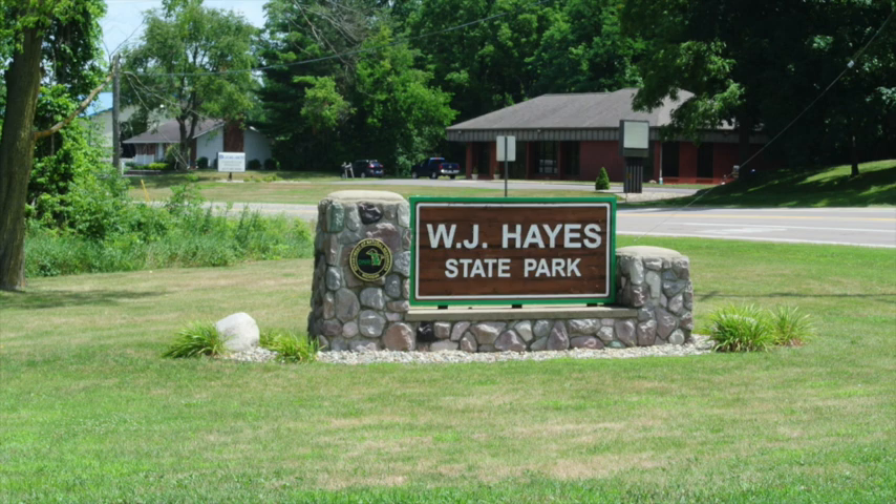We recently stayed at the Walter J. Hayes State Park, which is in Michigan's Irish Hills area, south of Jackson, Michigan. This is one of the older state parks in Michigan, and it celebrated its 100th birthday this year.